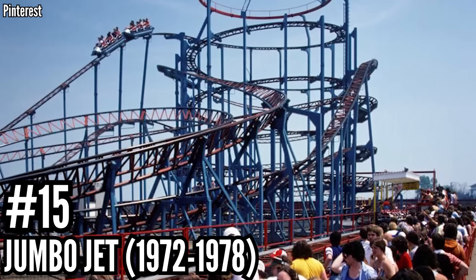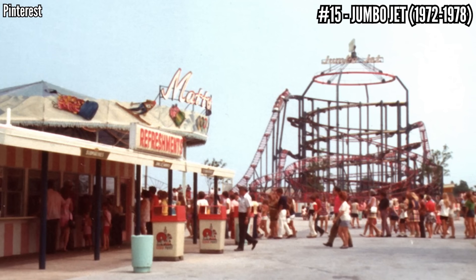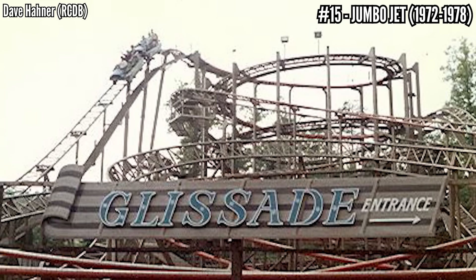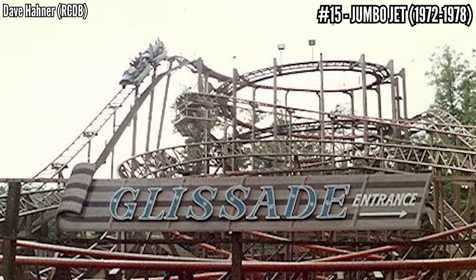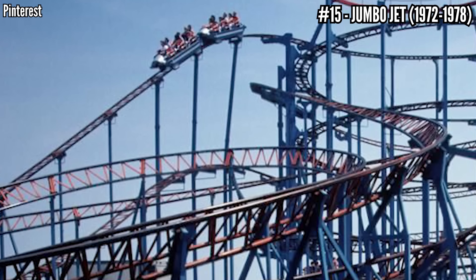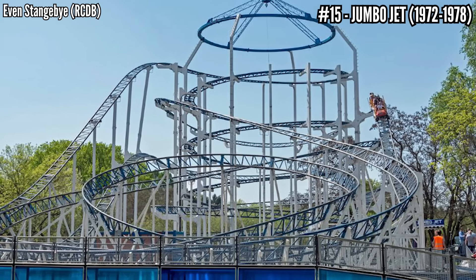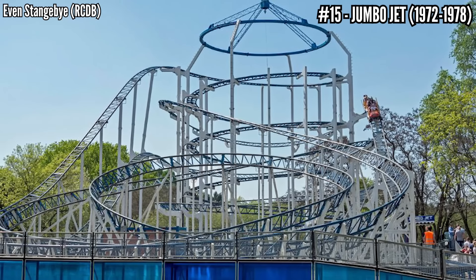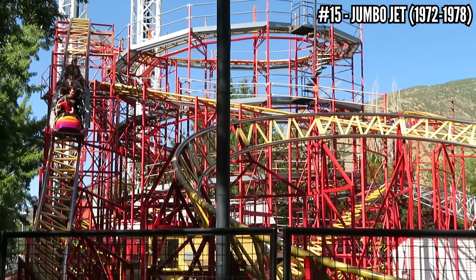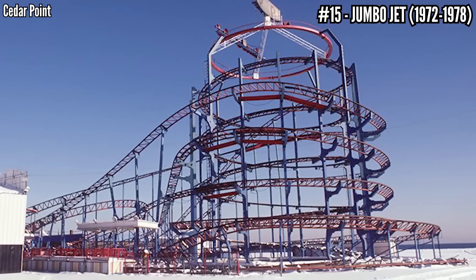Number 15: Jumbo Jet, a Schwarzkopf Jetstar, opened in 1972, closed in 1978. These portable Schwarzkopf coasters were everywhere in the 70s, and this isn't the only one that operated at Cedar Point — only seven of these Jumbo Jets were built. These had two-car trains, rising up the spiral lift, diving down and wrapping around the small footprint. After leaving Cedar Point in 1978, it went to five other parks, landing at a park in Belarus where it's been operating since 2015. I go back to my experience with Jetstar 2 at Lagoon — similar but different with one car instead of two — and I really enjoyed it for its low-to-the-ground moments and intensity. I can only imagine this was the same.